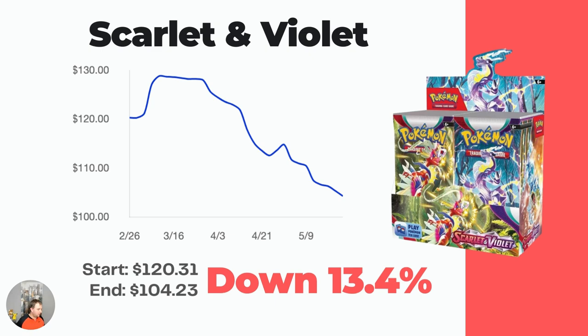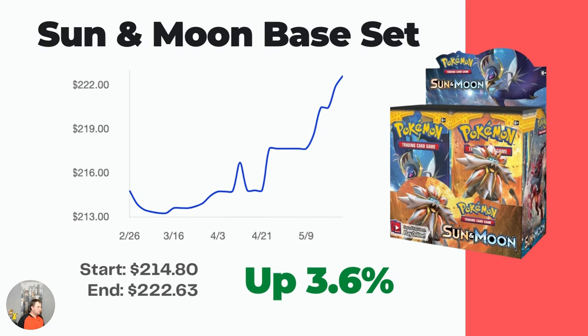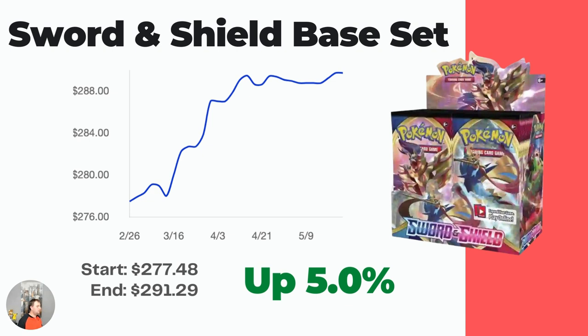I want to show you some data. Looking at the Sun and Moon base set booster box — it's like a five to six year old booster box — it's still going for $222 now and continuing to rise. There's nothing that special about the Sun and Moon base set either. Then if we look at the Sword and Shield base set booster box, it's going for $291.29. Nothing too crazy in terms of cards in that set either. But if you want a surefire bet that these booster boxes are going to increase over time, Scarlet and Violet base set is where it's at right now.